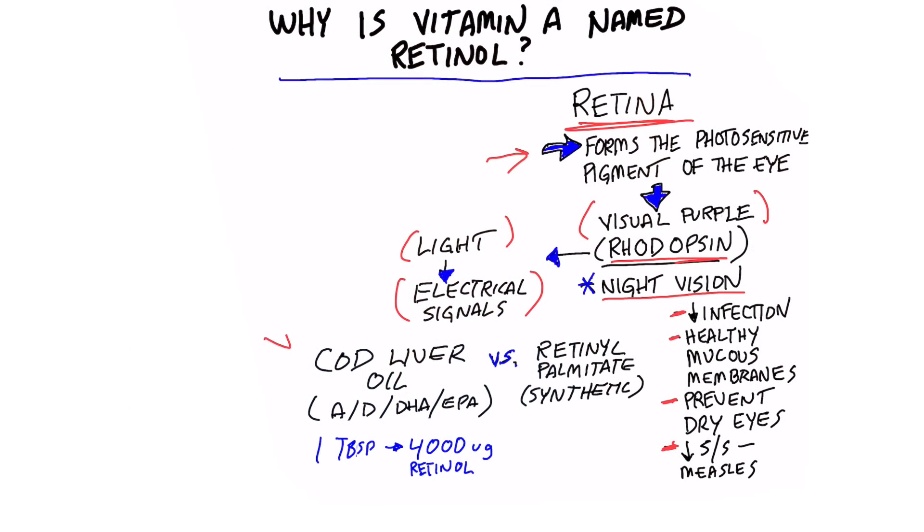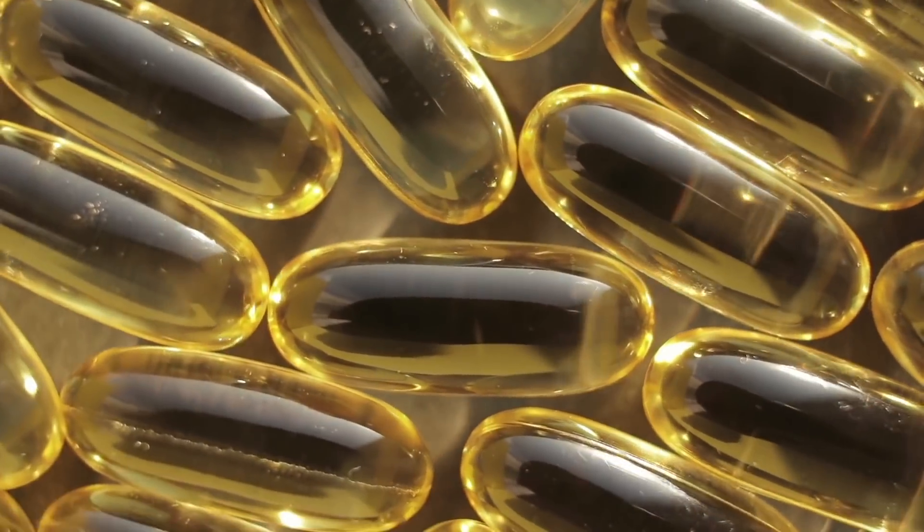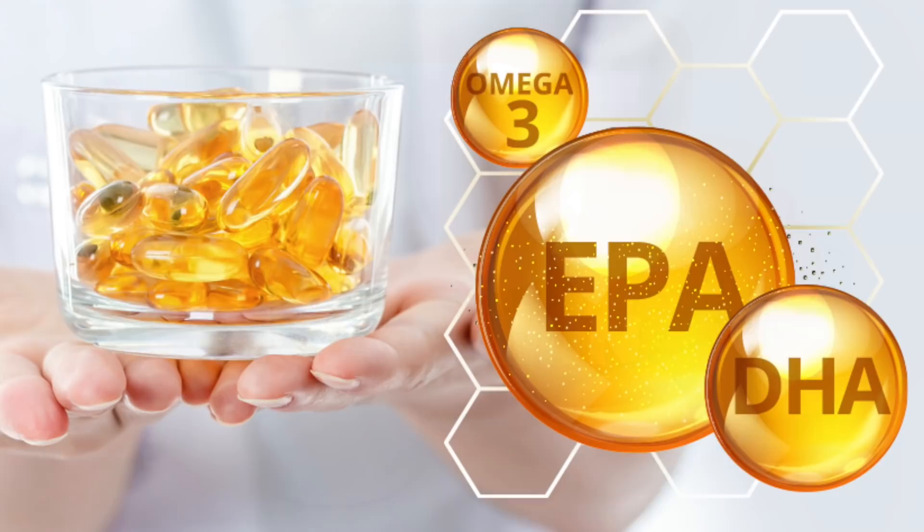The best source of the active form of vitamin A retinol is from cod liver oil. One tablespoon will give you 4,000 units of retinol. Cod liver oil also has vitamin D and two very important omega-3 fatty acids: DHA and EPA.